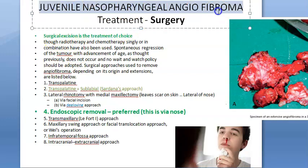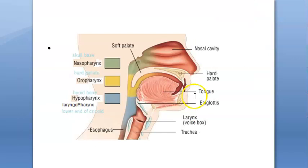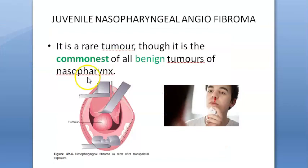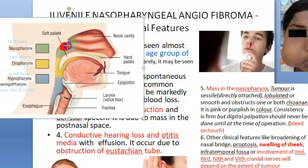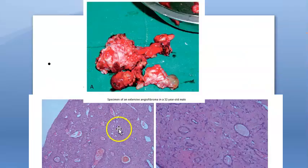Let us quickly look at the treatment for juvenile nasopharyngeal angiofibroma. We have already in the previous video seen what exactly it is. Basically in the nasal cavity posterior you will have this angiofibroma growing. It's a benign tumor of the nasopharynx. In young boys, because of testosterone, there can be a mass that grows at the back of the nasal cavity, which can grow into the nasopharynx and into the pterygopalatine fossa, and laterally into the pterygomaxillary fossa and infratemporal fossa.